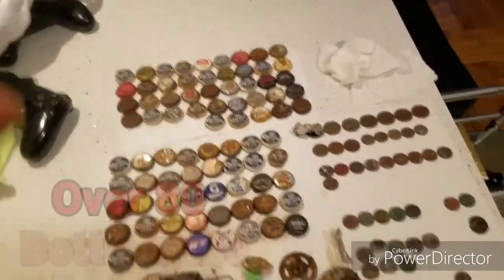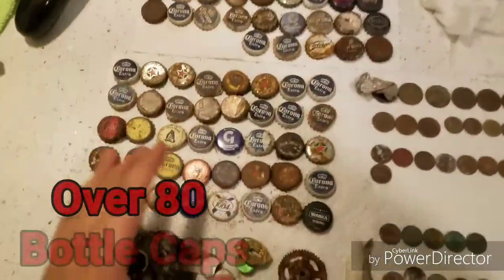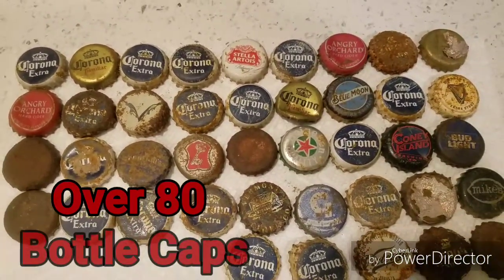From the Coney Island hunt and the other secret location hunt — the good, the bad, and the ugly. Due to going to Coney Island, we have a lot of bottle caps, and there's just so many different types. I'm just going to spread them over and read some of them off.